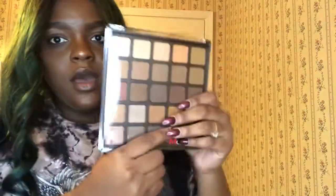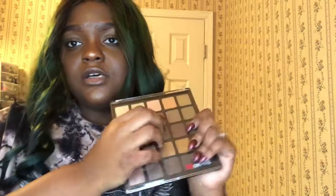The 25A palette — this is the Copper Spice palette. These colors are very pigmented as well. I'm not going to go too much into the swatching, but this is how this palette looks. I'm in love with this packaging — I wish Morphe would stick to this packaging.